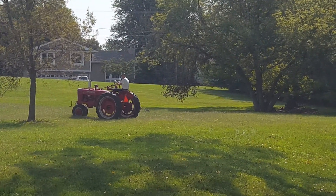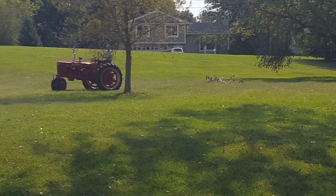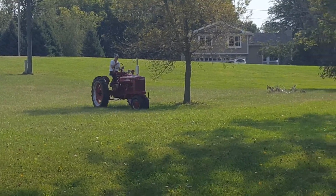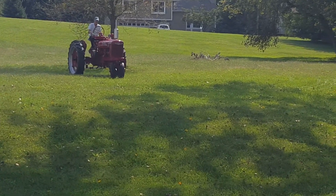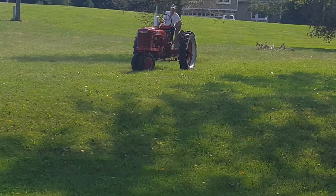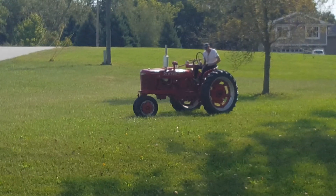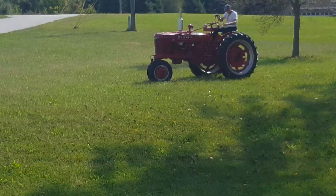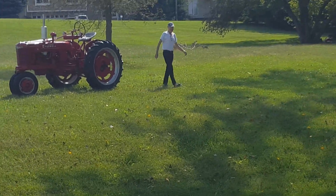He's an older gentleman, so I don't know if he's going to get on it or not. It's just purring — it runs so well. I'm going to cut the video and go take some pictures.